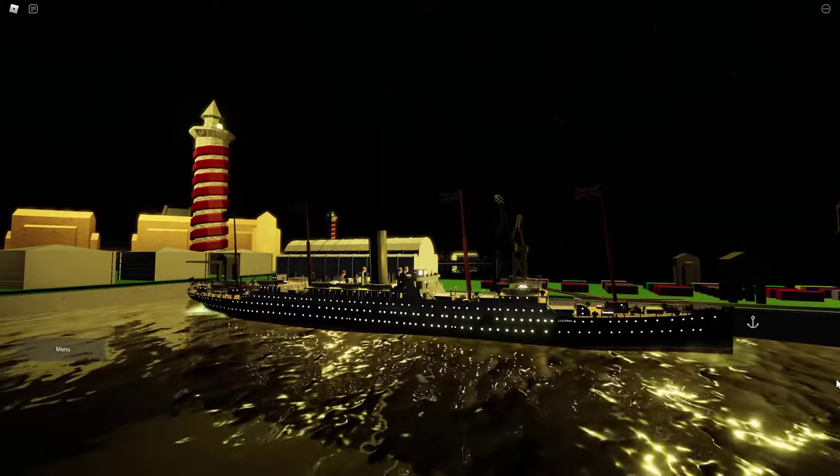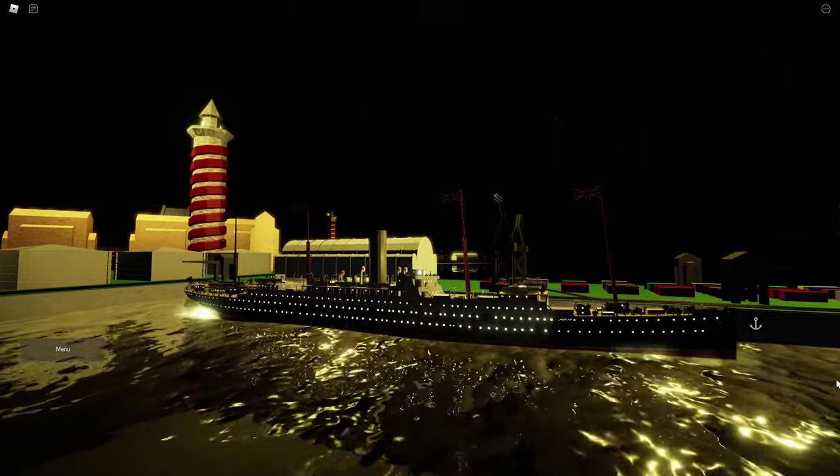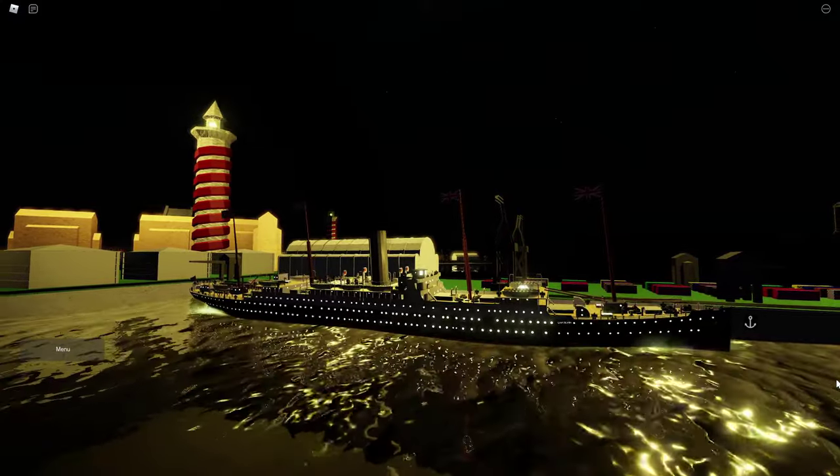Now, before we get sailing, I'm going to hand it over to J. Killen to talk about what the Carpathia was, why it was made famous, as well as what it was doing in World War I.